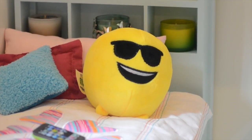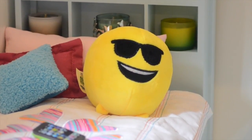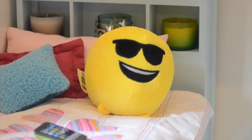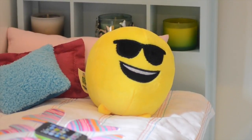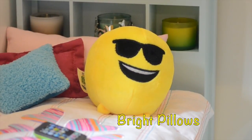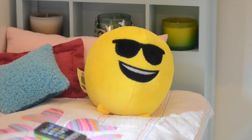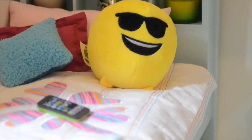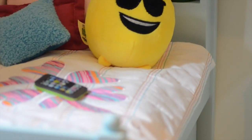Here is a better view of the candles and our pillows. We have a long pink American Girl pillow which came with an American Girl bed but not this one. We also have a dark pink pillow which came from an Our Generation bed, and the furry blue one came from an Our Generation set as well. The emoji pillow is really fun and adds a nice pop of color. This cell phone is an eraser and it definitely makes this room look realistic.